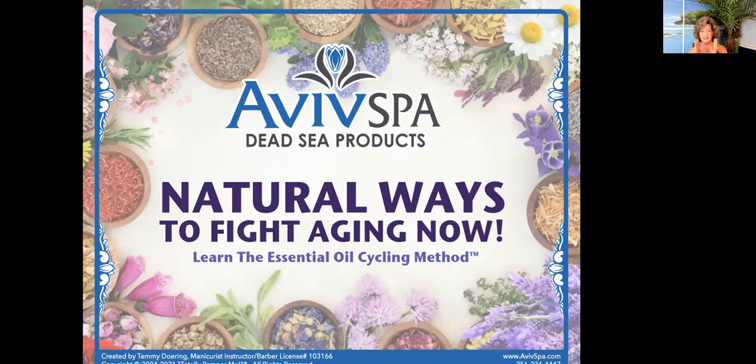Hello and welcome, and thank you all so very much for being here today. I am so excited to finally have this presentation pulled together. I have been working on the essential oil cycling method diligently now for about seven years, and I am so excited to share it with all of you. What we're talking about today is natural ways to fight aging, and we're going to learn about the essential oil cycling method.